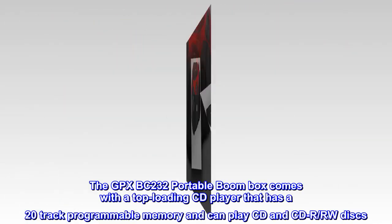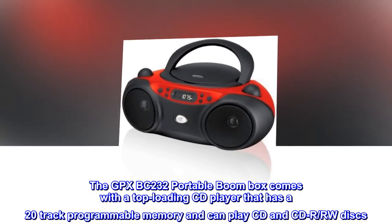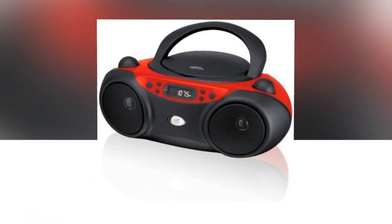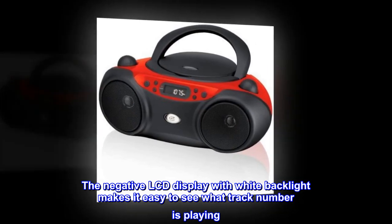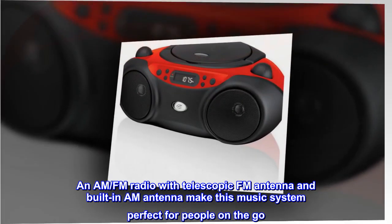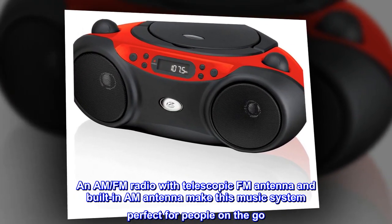The GPX BC232 portable boombox comes with a top-loading CD player that has a 20-track programmable memory and can play CD and CD-R/RW discs. The negative LCD display with white backlight makes it easy to see what track number is playing. An AM-FM radio with telescopic FM antenna and built-in AM antenna make this music system perfect for people on the go.